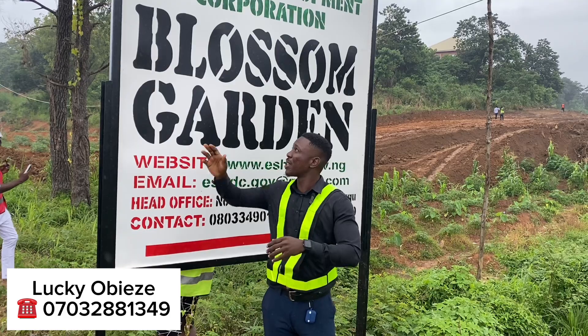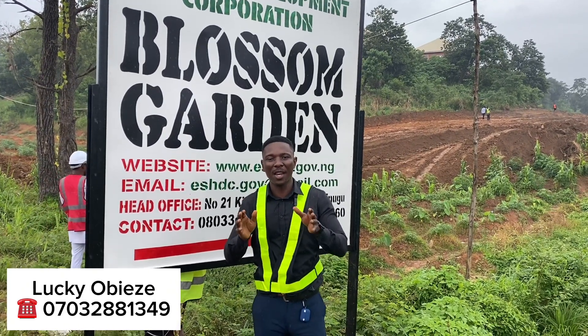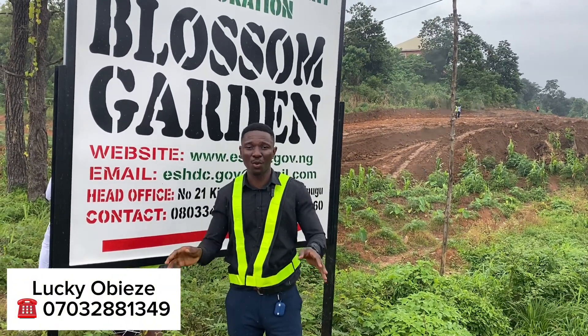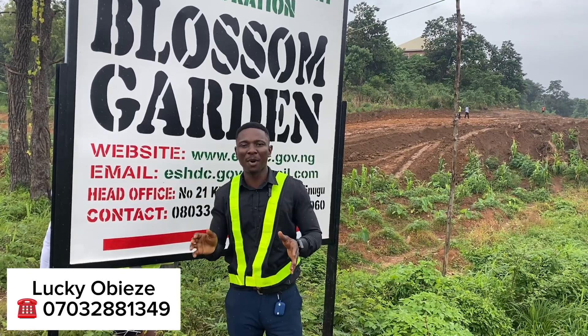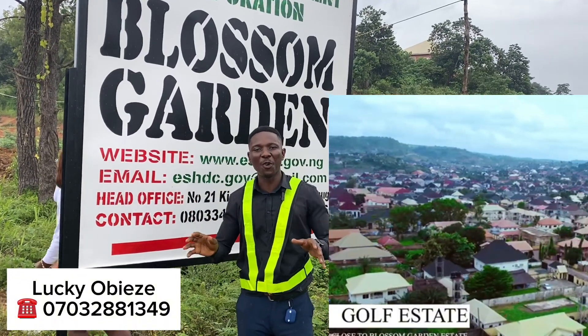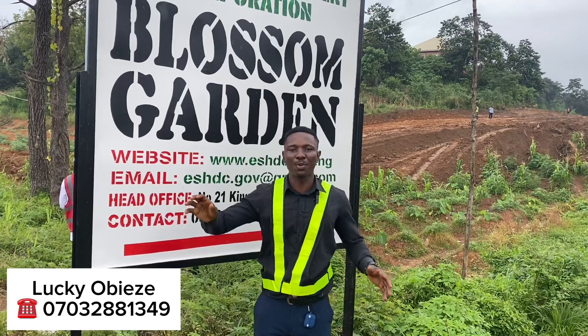We are here at Blossom Garden Estate, and this is going to be the first solar-powered estate right here in the city of Enugu. This estate is located at the 6th extension to Asikulu, and it has many amazing landmarks like Gulf Estate, Gulf Annex, Diamond Estate, and also the beautiful Valley Estate. This estate is located along the Enugu expressway route.